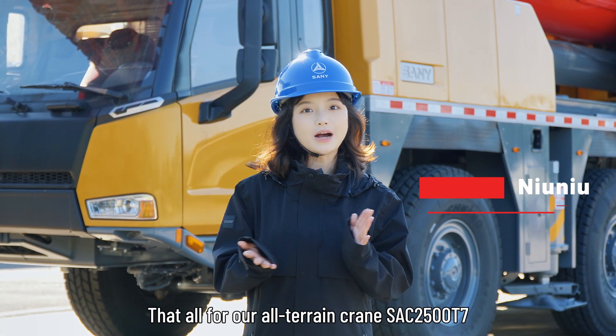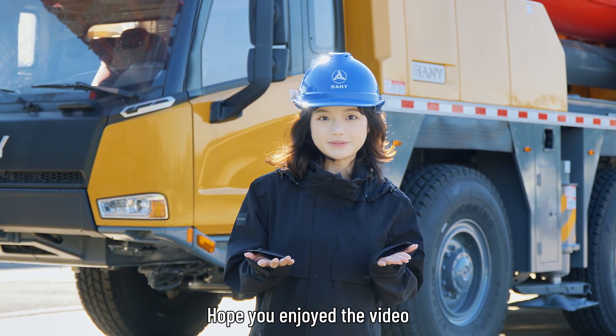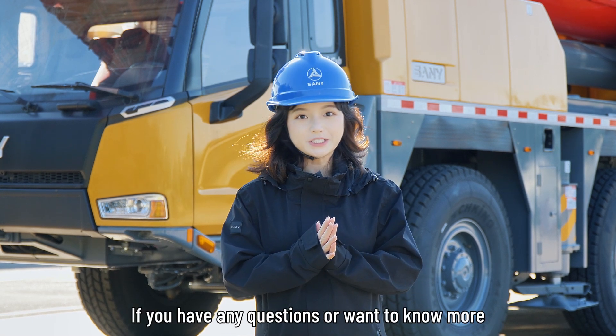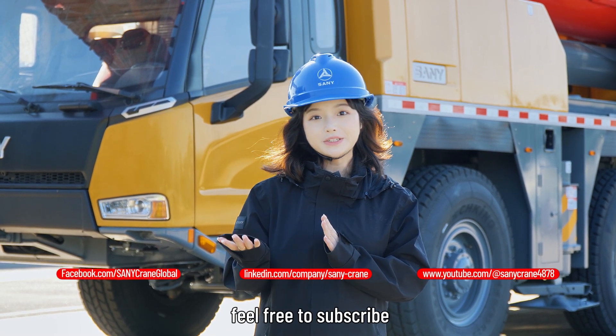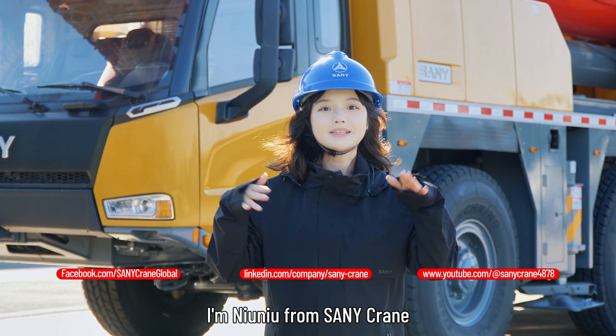That's all for our all-terrain crane SAC 2500. Hope you enjoyed this video. If you have any questions or want to know more, feel free to subscribe. Thank you for watching. I'm Nyanyo from Sany Crane. See you next time.